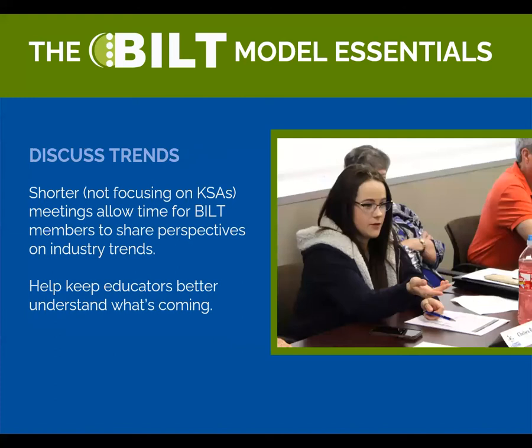Discuss trends. Be sure you set aside time on your agenda to allow the BILT members to share their perspectives on current and future industry trends. This is a great way to keep educators in the loop on what's happening. You can't just talk about industry needs once a year at the KSA meeting — you really need to fill in the gap with these trend talks at the other meetings as well.